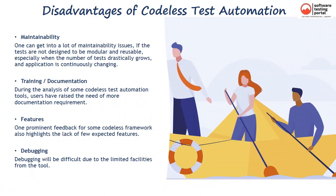Codeless automation also has some limitations. 1. Maintainability: one can get into a lot of maintainability issues if tests are not designed to be modular and reusable, especially when the number of tests drastically grows and an application is continuously changing. 2. Training and documentation: during the analysis of some Codeless test automation tools, users have raised the need for more documentation. 3. Some Codeless frameworks also highlight the lack of a few expected features. 4. Debugging may be difficult due to limited facilities from the tool.